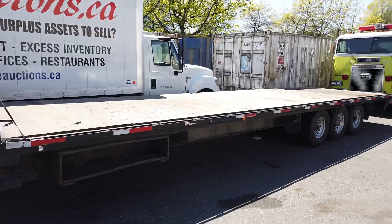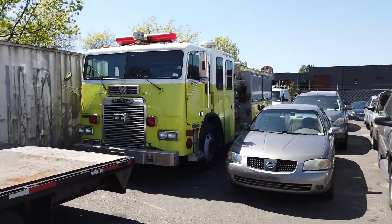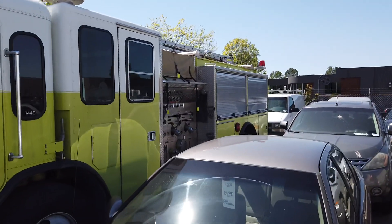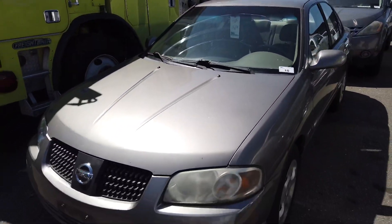No ICBC claims on that one. Now we have this Freightliner fire truck — it's a 1994, with 111,505 kilometers. It's a diesel, no ICBC claims. It will require some batteries, that's about it. There you go — one way to fight the fires!